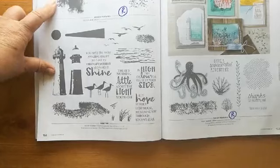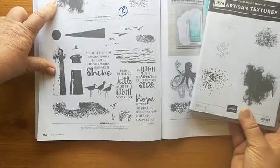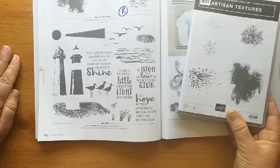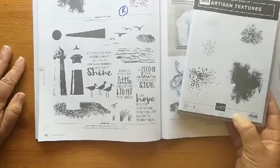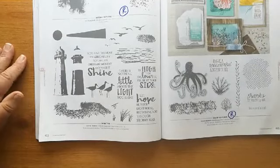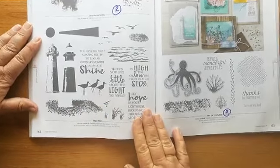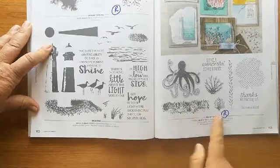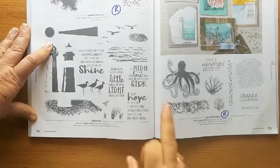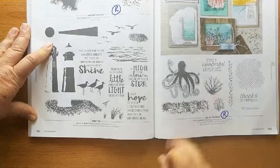Page 152: 'Artisan Textures' — I use this quite a lot, great for covering a little gap or covering an ink mark. That one is retiring. Then we have 'High Tide' staying. The other lighthouse — 'Sea of Textures' — is retiring. I never quite got the octopus myself, but I do like the net and everything else.